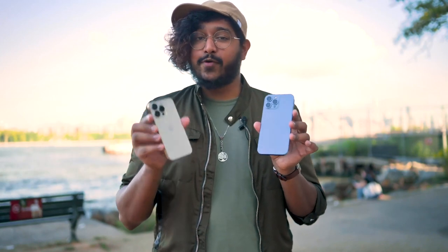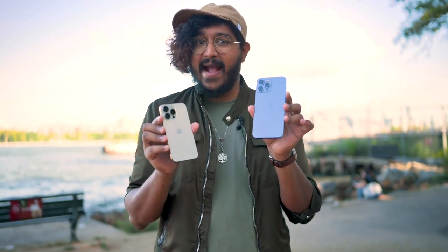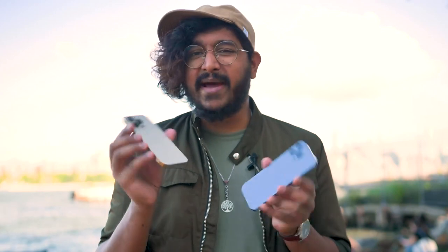Another year, another new iPhone. This is the iPhone 13 Pro and this is the iPhone 13 Pro Max. Let's get two things out of the way: if you have an iPhone 12, there's no reason to upgrade. There are some nice improvements here, but the changes are pretty minor.